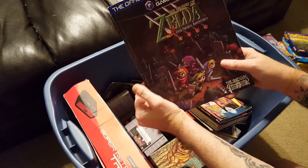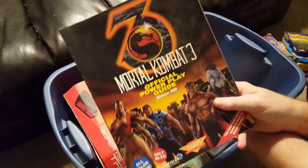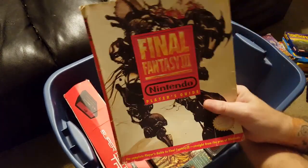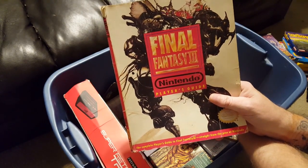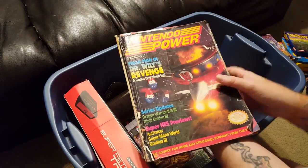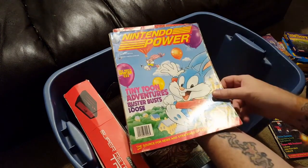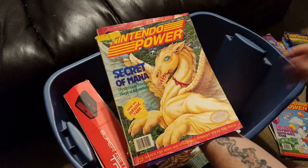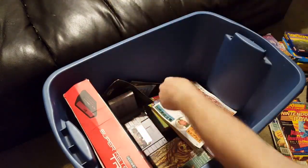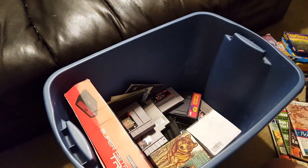We've got the Legend of Zelda Four Swords Adventures official guide from Nintendo Power. The Sims Bustin' Out guide. Mortal Kombat 3 official guide. Top Secret Passwords Nintendo Player's Guide. Final Fantasy 3 Nintendo Player's Guide — that's a good $40 to $50 right there just for that guide. We've got several Nintendo Powers here — all of them have the posters still attached on the inside. Mega Man and Dr. Wily's Revenge. Tiny Toon Adventures Buster Bust Loose. Secret of Mana. And Killer Instinct. There were a couple of computer game magazines and some kind of Japanese catalog.